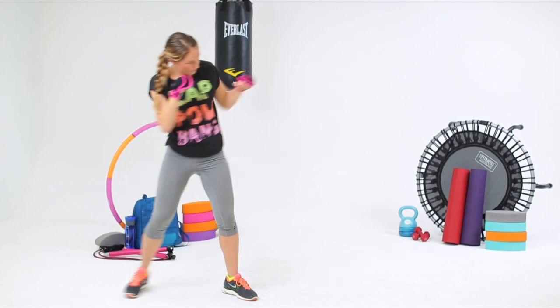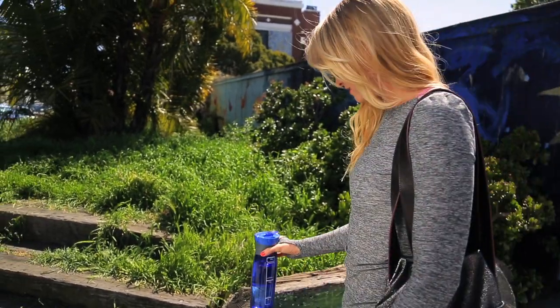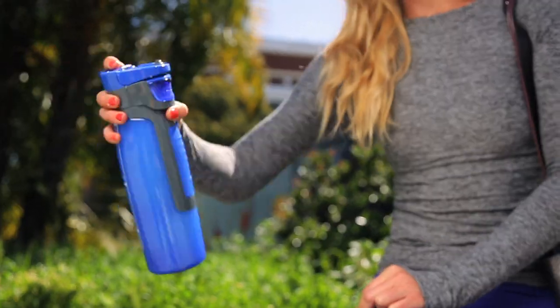Some of my favorite times to use these packets are pre- and post-workout for that extra boost. I love to take it with me shopping when there's nothing healthy to eat, and I also love it on a hike or when I'm traveling. Anytime I'm in a pinch, this is my savior.